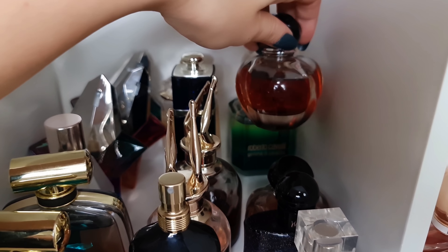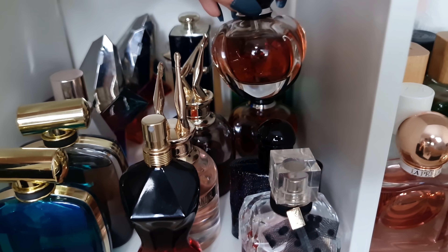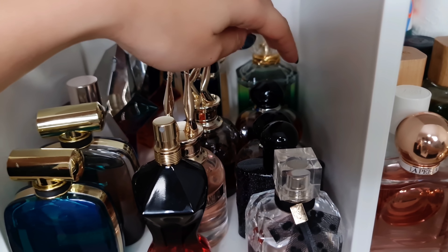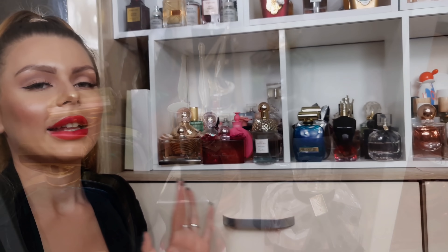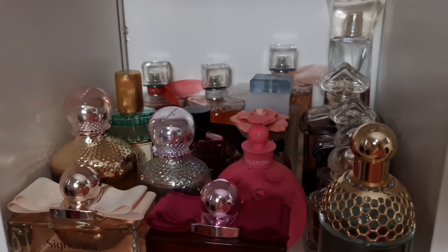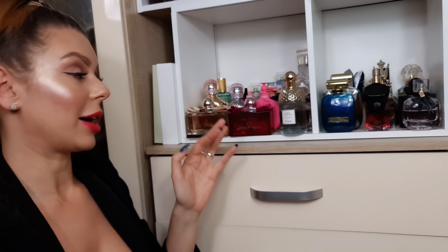And then we have Poison Girl Eau de Parfum — tonka bean perfume — and Poison Girl Eau de Toilette. This one is not quite the same as the Eau de Parfum — this one is more like an orange creamsicle scent. And now finally the last shelf — my Lancôme, my Guerlain, some Dior, Dolce & Gabbana, and Salvatore Ferragamo.